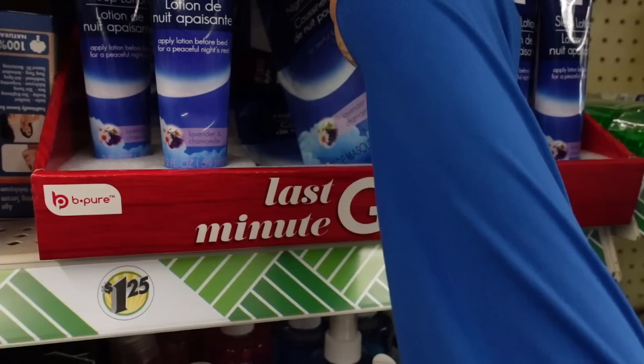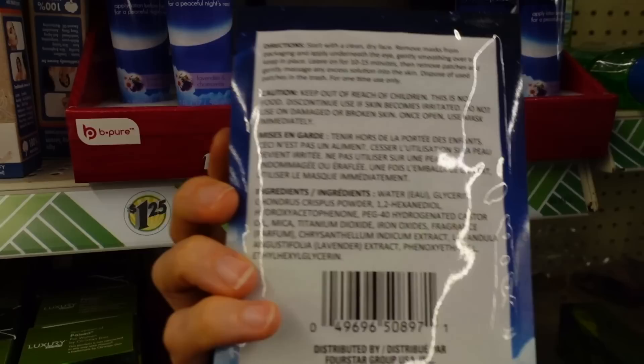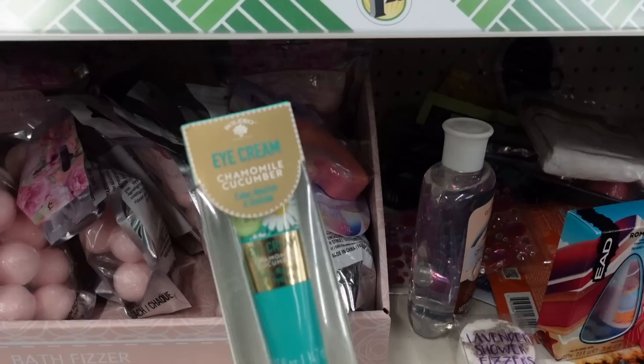Oh my god — glitter masks. Why is this 2016? No, stay away from these, they're likely irritating. These are new too, from the Be Pure line — Night Eye Gel Pads with lavender and chamomile. Now, lavender around the delicate eyelid skin is more likely to be irritating. Chondrus crispus — that's hydrating, comes from algae. Lavender again — fragrance you can become allergic to. But I do enjoy doing these under-eye gel pads; I find they help de-puff.